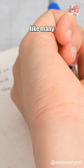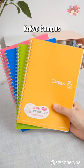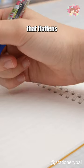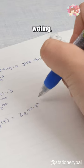Do you dislike spiral notebooks like many people worldwide? Consider the Kokuyo Campus Soft Ring Notebook, which has a soft plastic coil that flattens when you rest your hand on it for comfortable writing.